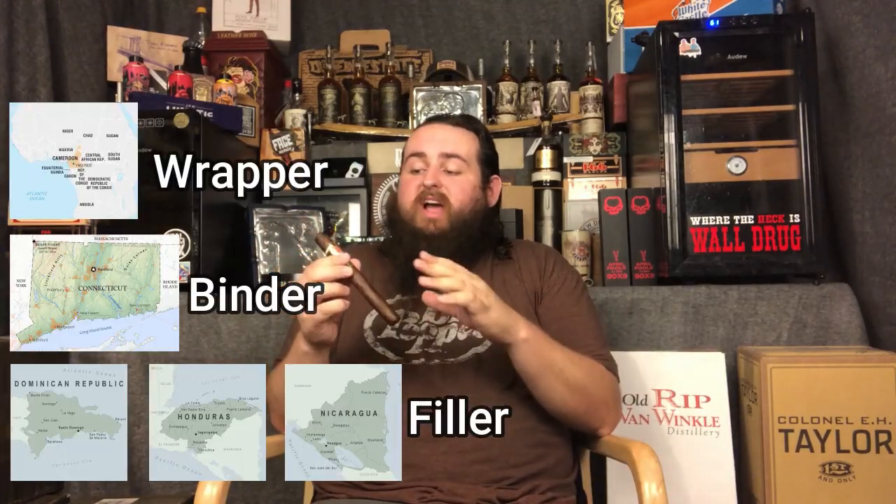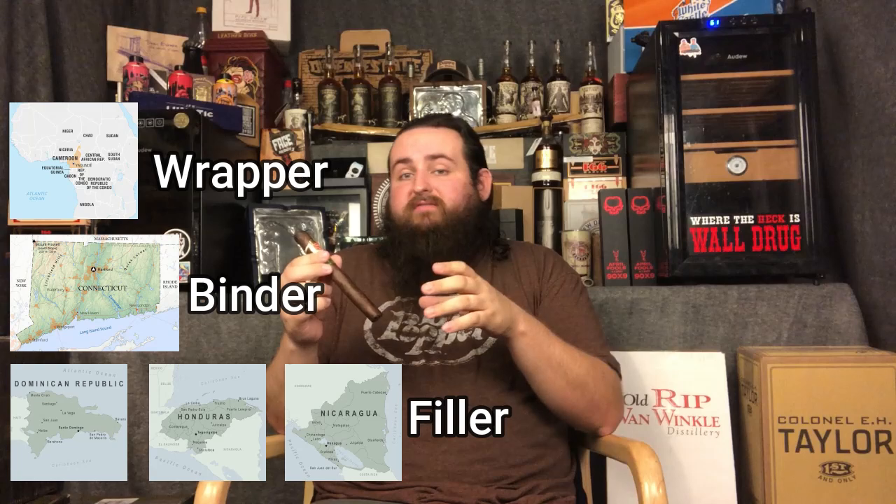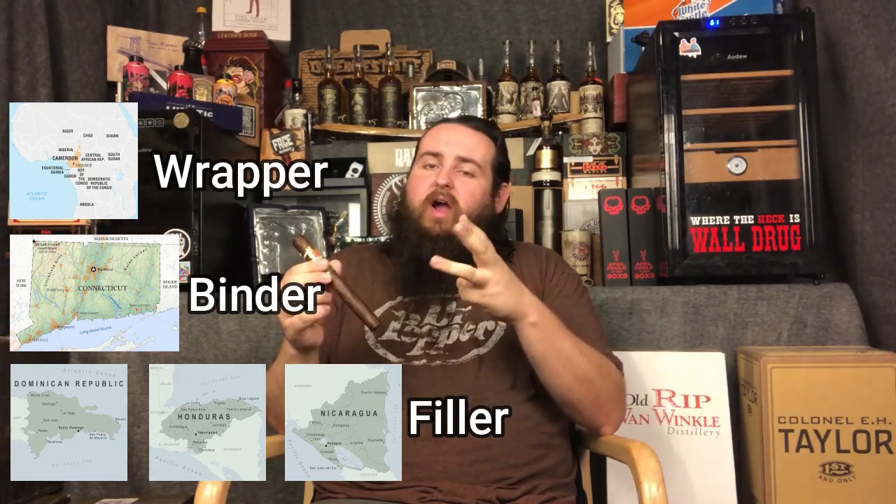Hello and welcome back to another episode of TCN. Today we have got Hoya de Monterey's Excalibur Cameroon. Let's jump into it. Going over the tobacco, this guy obviously — namesake — features a Cameroon wrapper, Connecticut broadleaf binder, and a nice blend of Dominican, Honduran, and Nicaraguan fillers.